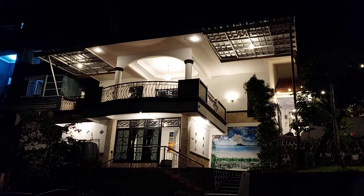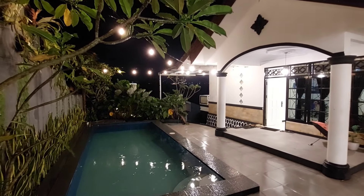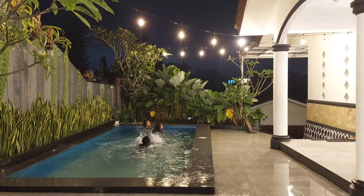Menjelang malam, suasana di Villa Soon makin syahdu dan estetik banget. Hawanya dingin ditambah adanya lampu-lampu gantung, jadi makin asik buat kumpul keluarga di area teras ini.